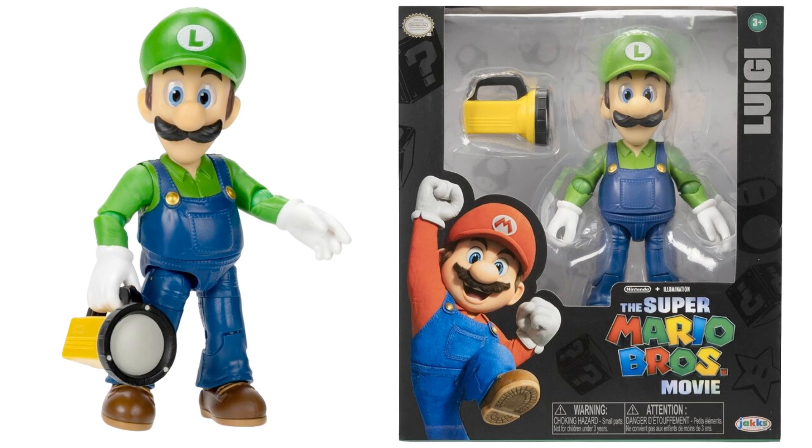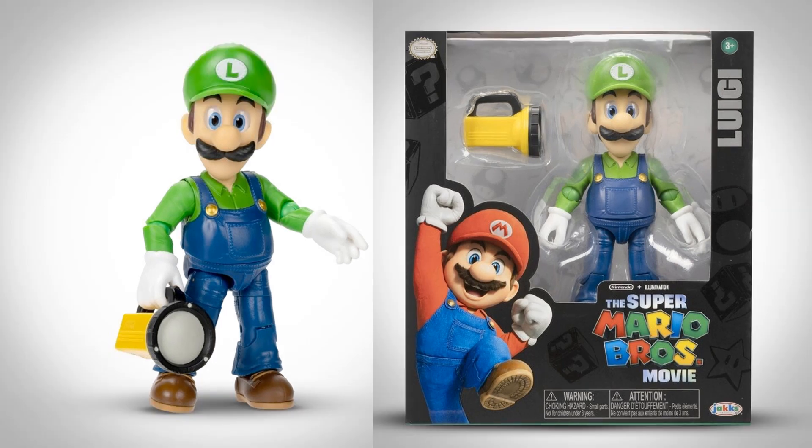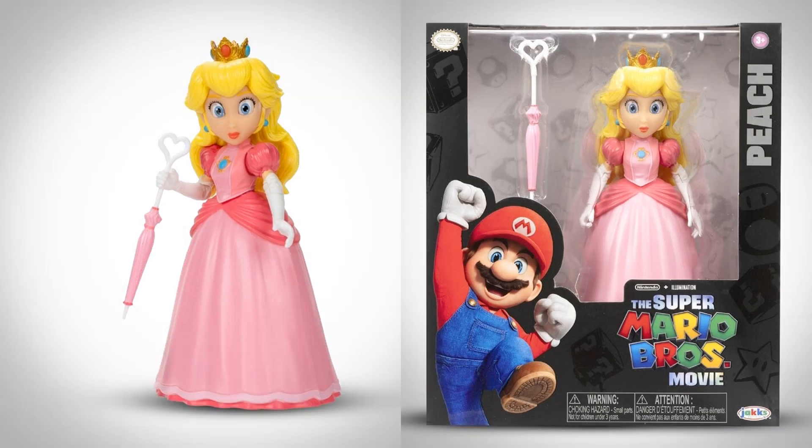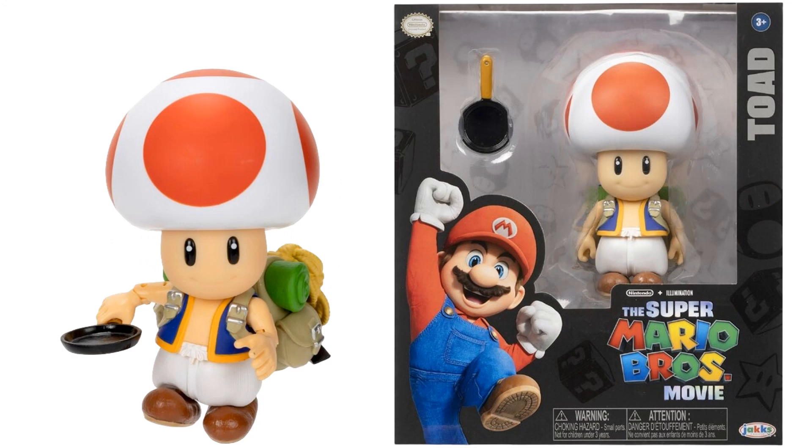Next we have his brother Luigi. He comes with a flashlight — again with the glass eyes and the mustache, this time in green. Of course Mario was in red. Next we have Peach. Peach comes with an umbrella with a heart on the top, a crown on her head, wearing a pink dress, white gloves — again with the glass eyes. We have Toad, who comes with a backpack and a frying pan. Of course he is the shortest of the figures — the top of his head comes up to about Peach's shoulders.